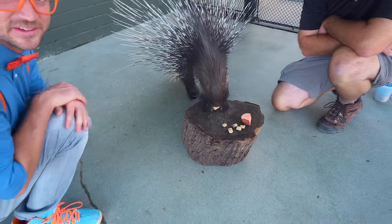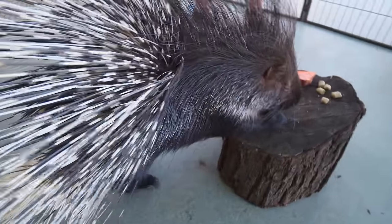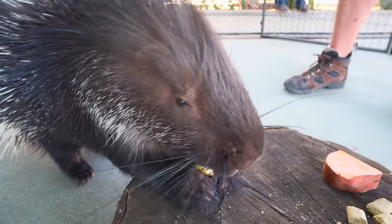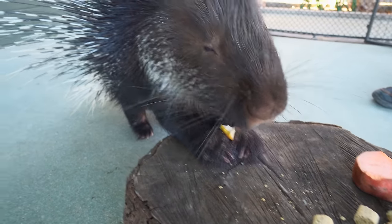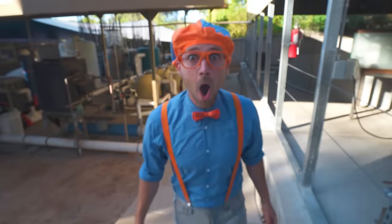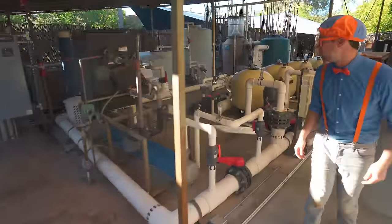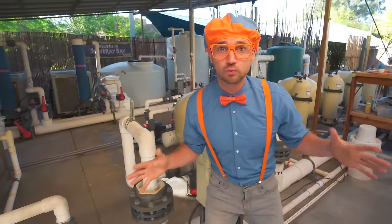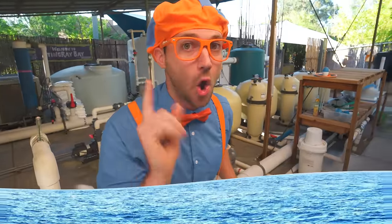You don't want to touch this animal on its tail! Whoa, check this out! This next area is really cool! Do you hear that? All these things are working really hard to keep this next area exactly like how the ocean is!